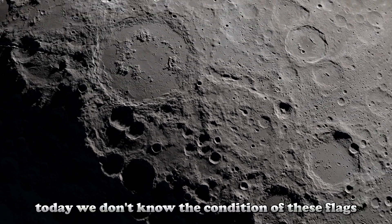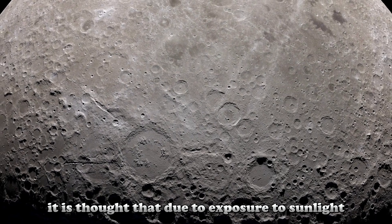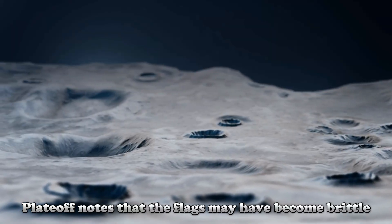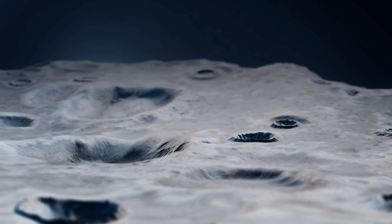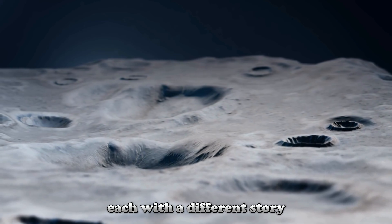Today we don't know the condition of these flags. It is thought that due to exposure to sunlight, the flags most likely deteriorated through a process called sunburn. Platoff notes that the flags may have become brittle and perhaps shattered. Meteoroid impacts may also have damaged the flags. Six flags were planted on the lunar surface during the Apollo missions, each with a different story.